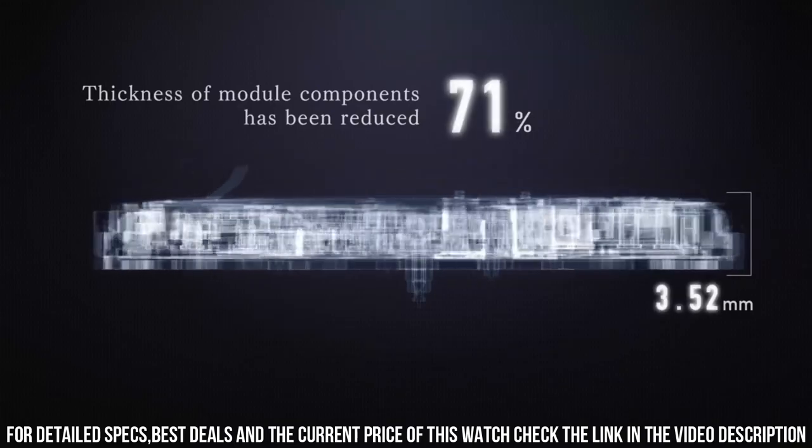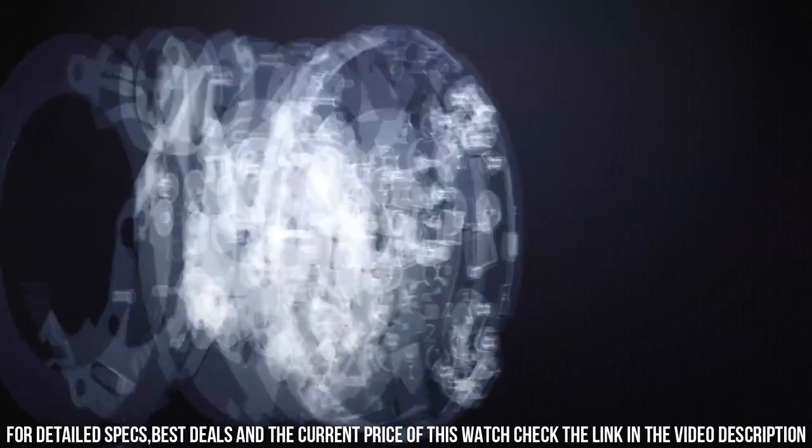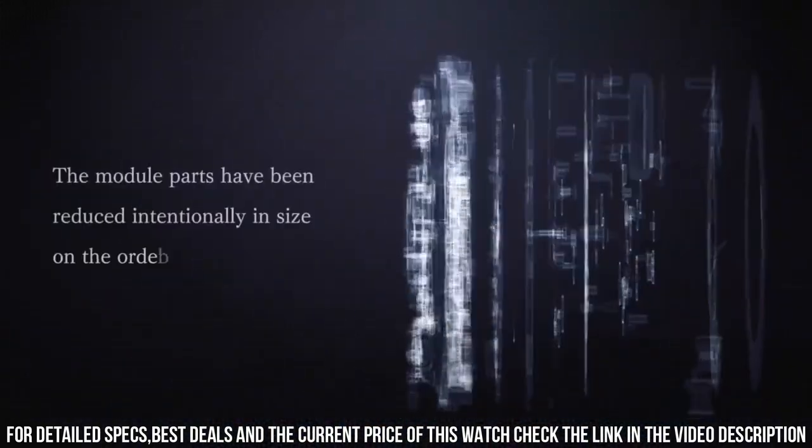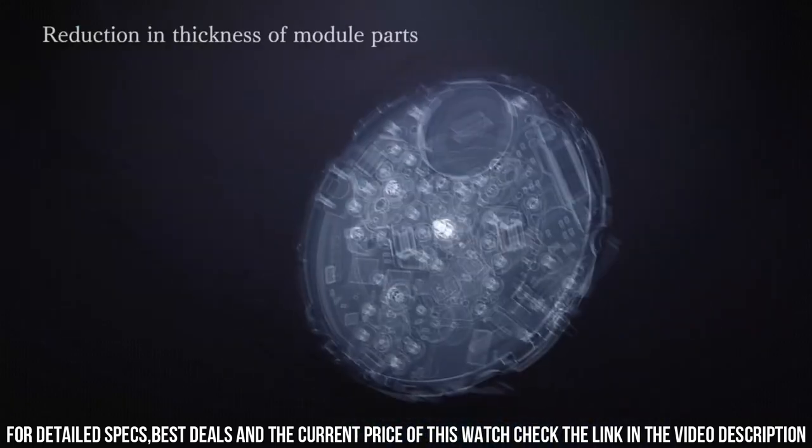Watch movement: Quartz. Display: Analog. Case diameter: 42.3mm. Case thickness: 9.4mm. Tough solar. Tough movement. Multiband 6. Mobile link function.